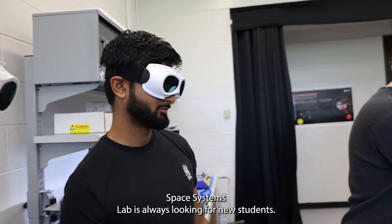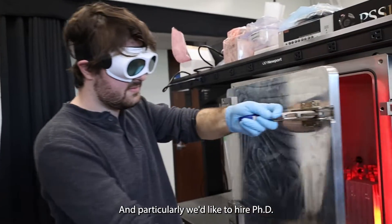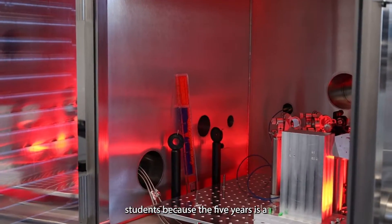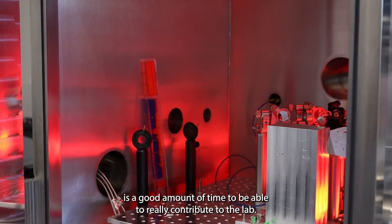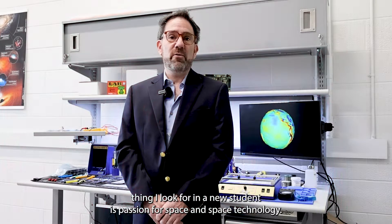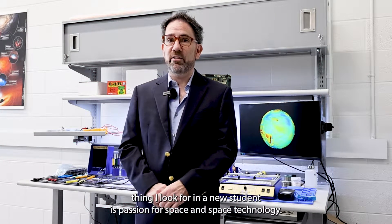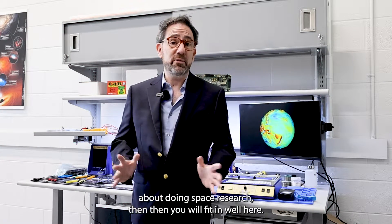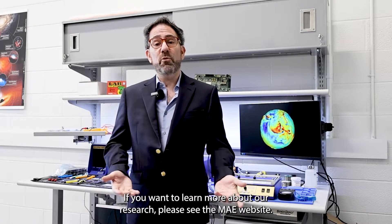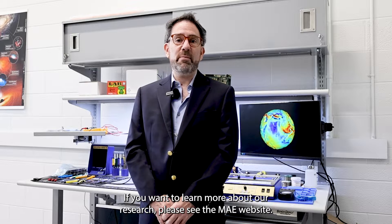The Precision Space Systems Lab is always looking for new students, and particularly we like to hire PhD students because the five years is a good amount of time to really contribute to the lab. The number one thing I look for in a new student is passion for space and space technology. If you're really excited about doing space research, then you will fit in well here. If you want to learn more about our research, please see the MAE website.